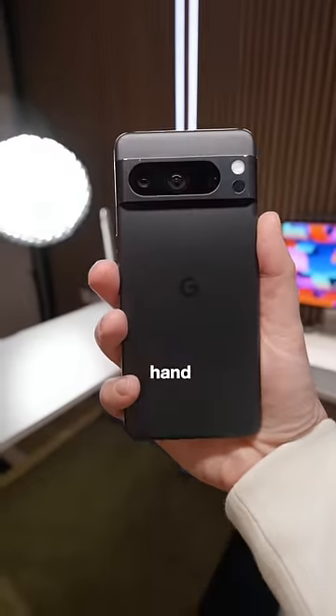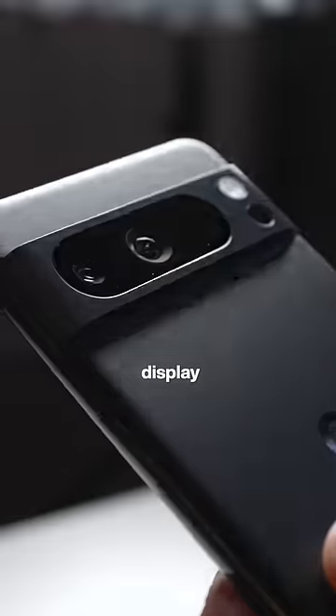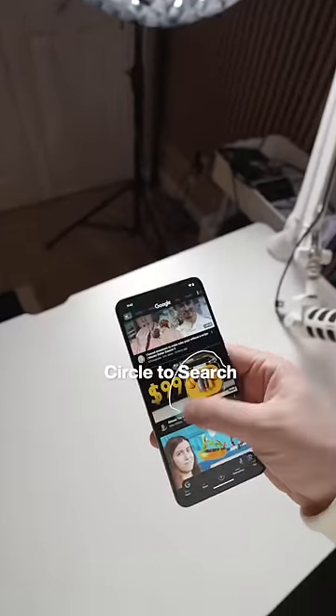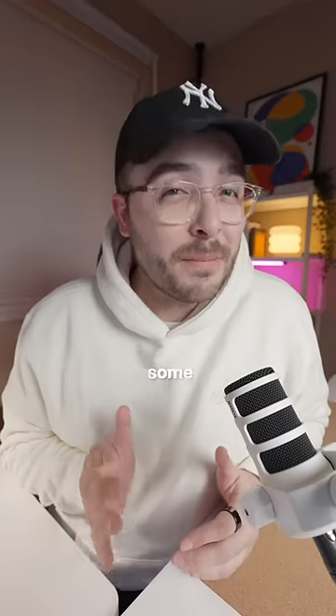The phone feels very premium in the hand, and in my initial few days of testing I've been loving the super bright display and the temperature sensor in the back. I'm also a huge fan of the Circle to Search feature, which lets you look up anything with a quick circle gesture and the use of some powerful AI.